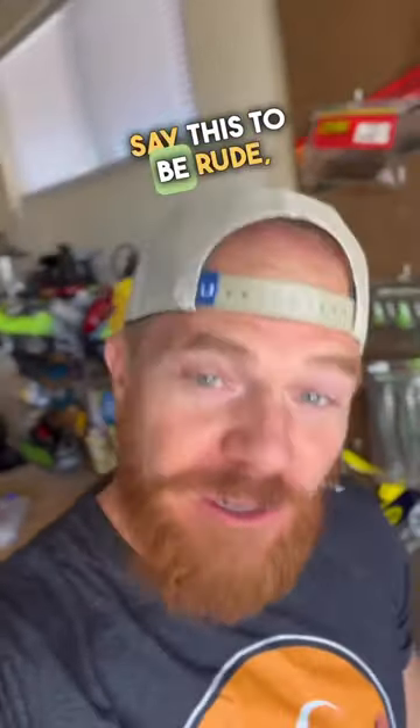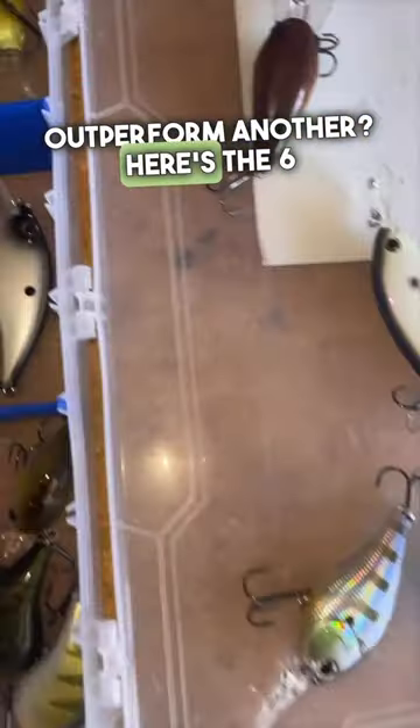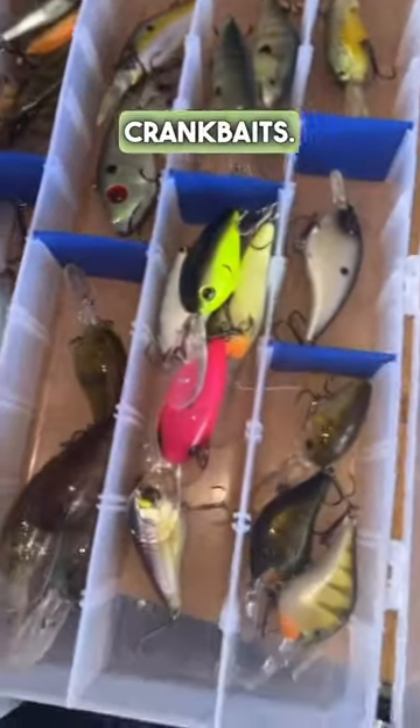Your crankbait for bass fishing sucks, and I don't say this to be rude, but it's true. Why does one crankbait outperform another? Here's the six key factors to find a match to your situation that will make a big difference between getting skunked and reeling them in with crankbaits.